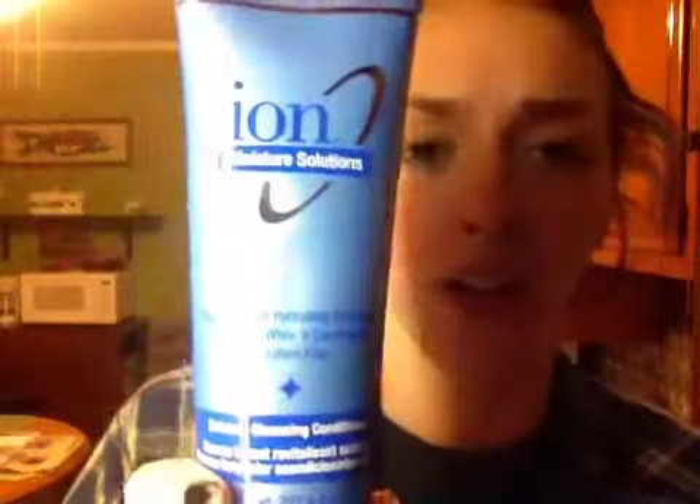I'm going to do a review on the Ion Moisture Solutions Extreme Cleansing Conditioner. You can use this to co-wash your hair instead of using shampoo — it cleanses your scalp well enough and moisturizes at the same time.